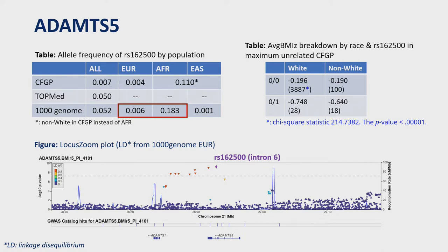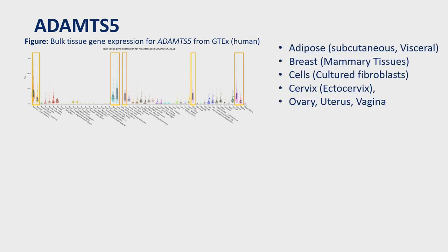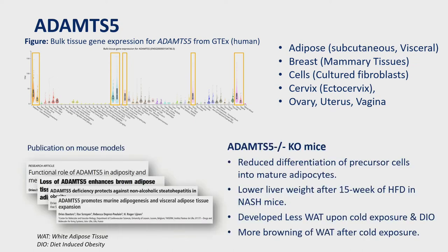This suggests that the strong effect of this locus on BMI is likely driven by a particular haplotype that originated from African populations. Although ADNTS5 is not directly associated with BMI in non-CF populations, it was found to be highly expressed in adipose tissue. Gene expression data from GTEx shows the most abundant expression in adipose, breast tissue, fibroblasts, cervix, ovary, uterine, and vagina. Furthermore, functional studies showed that ADNTS5 knockout mice had reduced differentiation of precursor cells into mature adipocytes, lower liver weight after 15 weeks of high-fat diet, and tended to develop less white adipose tissue but more browning after cold exposure.